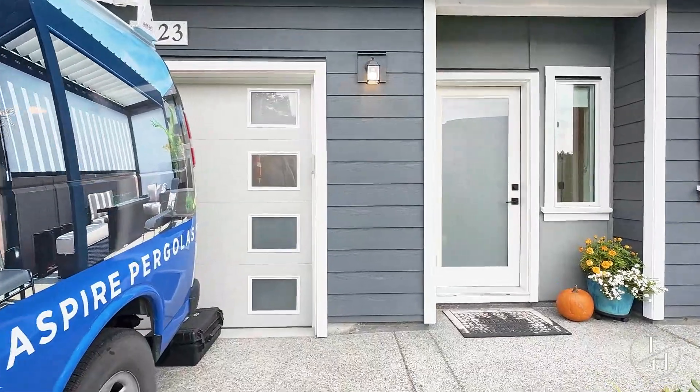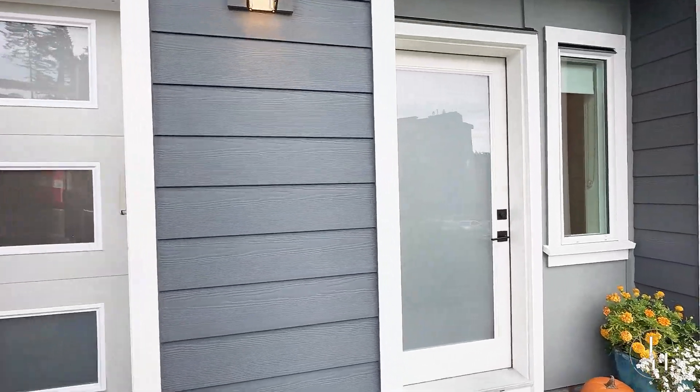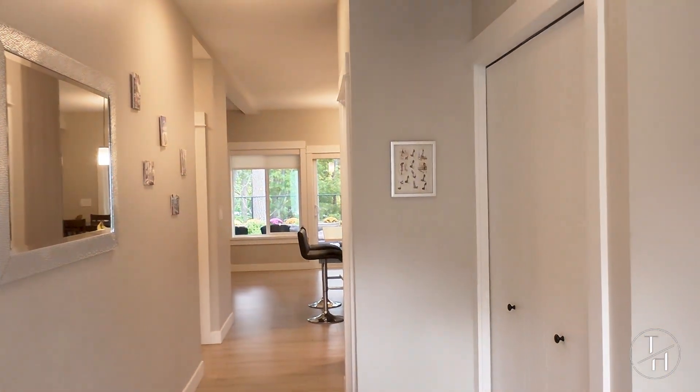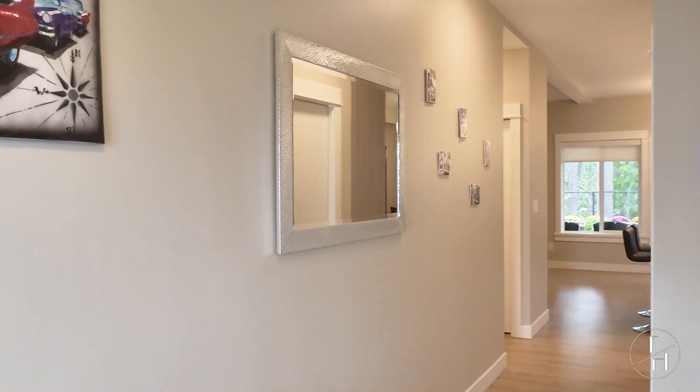This is a beautiful, fairly new build, three bedrooms, three bathroom townhouse, right adjacent to Thetis Lake, Lankford, and all the amenities nearby. And let's go take a look inside now.